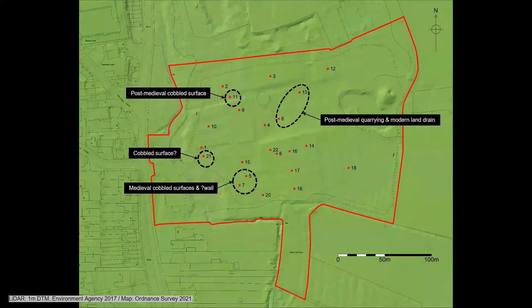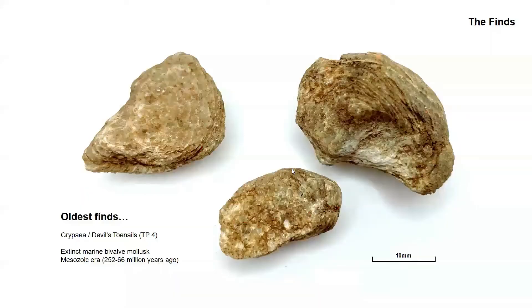The archaeological features included the modern land drain in test pit 8, possible post-medieval quarrying in test pits 8 and 13 (which were stopped due to modern disturbance of unknown depth), a possible post-medieval cobbled surface in test pit 11, a possible cobbled surface in test pit 21, and a medieval cobbled surface with a possible wall in test pits 5 and 7.